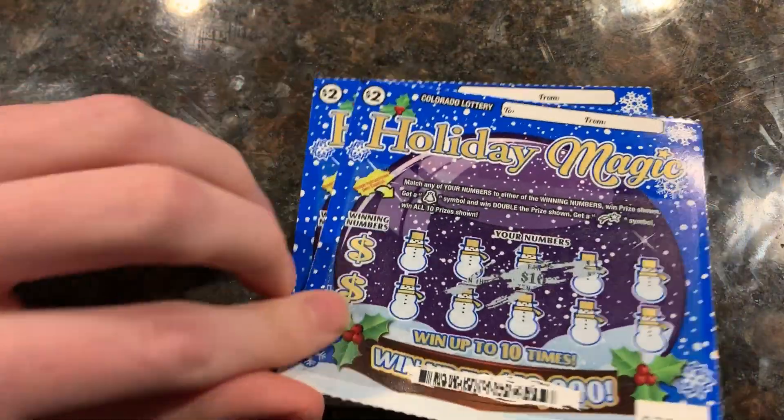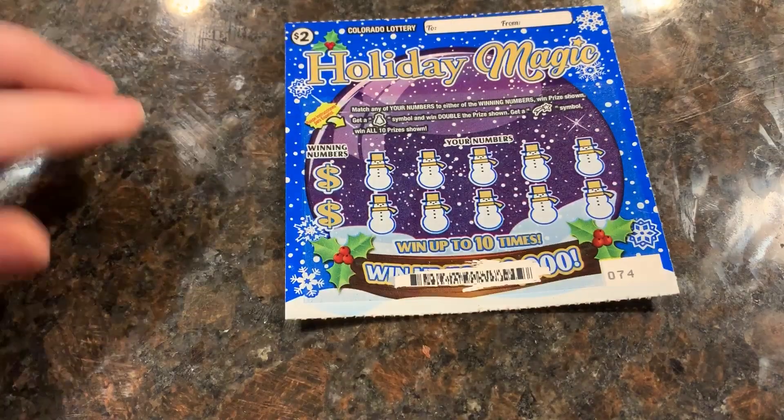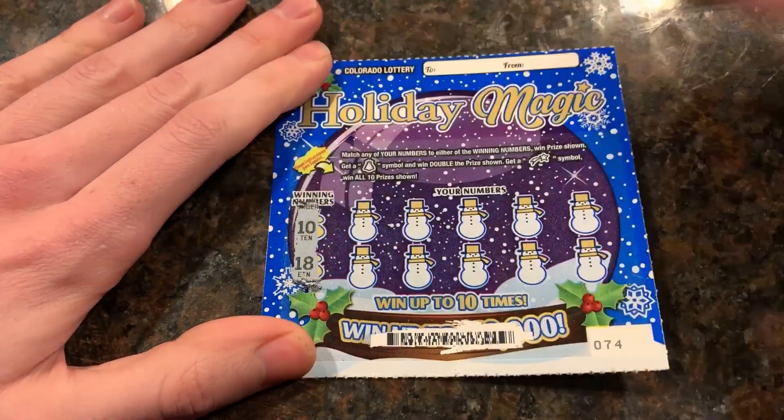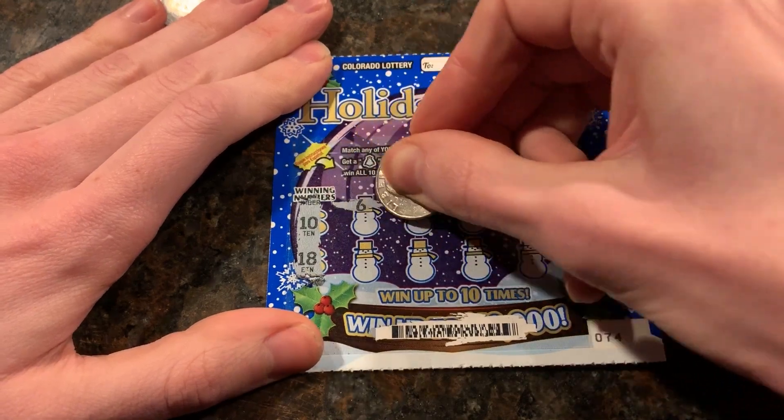Next, the two dollar ticket — Holiday Magic. Had to buy two to win. That's a loser, and that one's a winner. Hopefully it's more than two bucks. The winning numbers are 10 and 18. Hopefully we can match one of those — and we will match one of them.